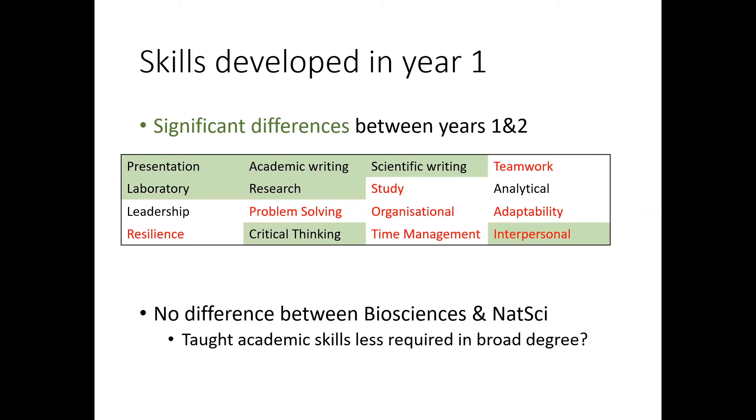The issue is that first years in biosciences have this formal unit where they're taught all these skills, but the natural scientists didn't, and yet the natural scientists showed no statistical difference in acquiring all these skills compared to the biosciences. So it might be that we don't actually need to provide these — obviously we do for laboratory research skills. But it might be that if your academic study is sufficiently broad, you pick up a lot of different skills that you don't if you're studying a single subject.